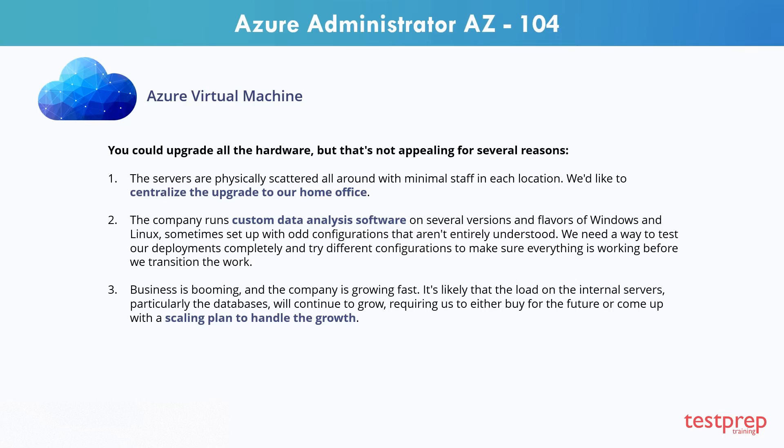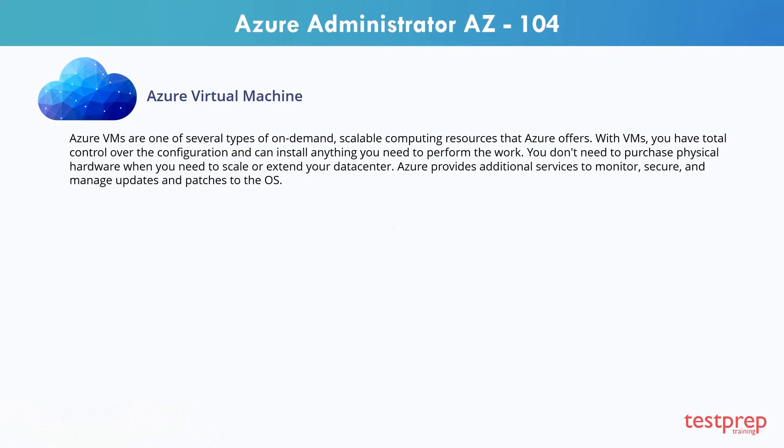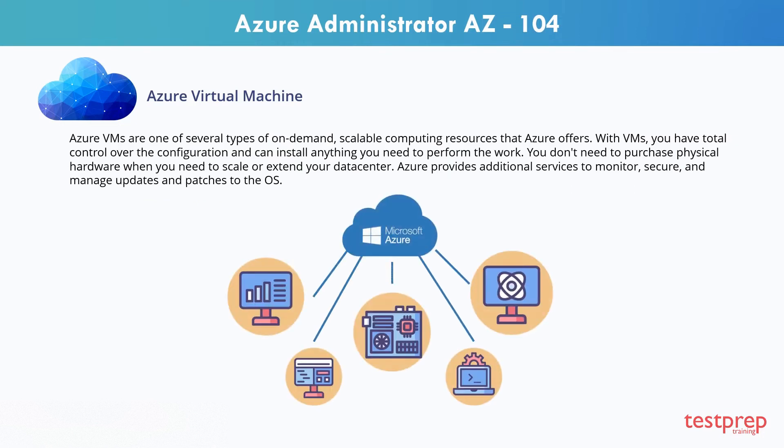Since you have a bunch of mixed servers and custom software, it makes sense to look at trying to move servers one at a time into Azure using Azure Virtual Machines. Azure VMs are one of several types of on-demand scalable computing resources that Azure offers.